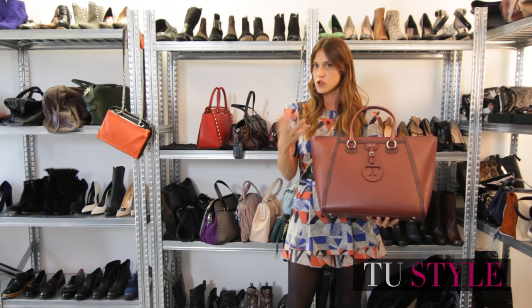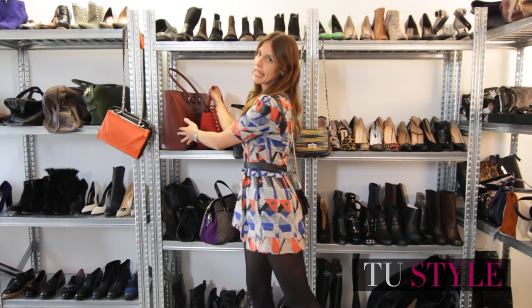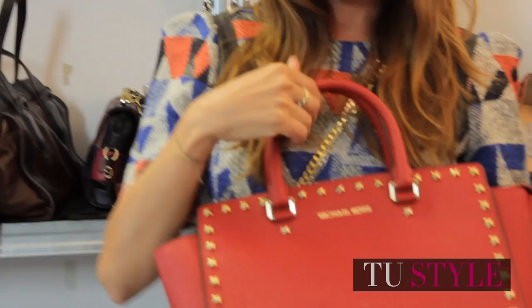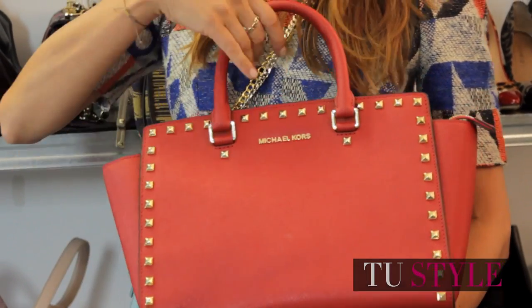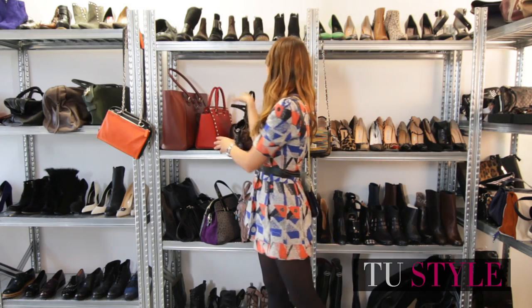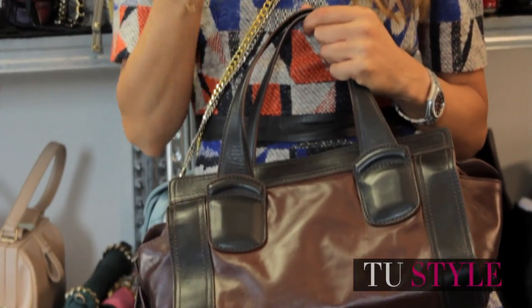Especially if you go to the office every day, and also those that we in fashion jargon call 'tot' — meaning bags with single or double handles that are usually structured and rigid. Also interesting is this reinterpretation of the bauletto with a slightly retro flavour.